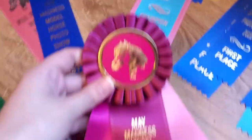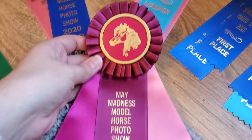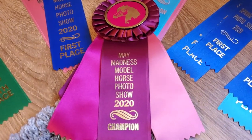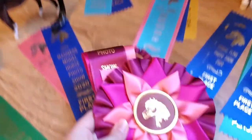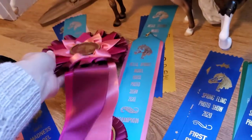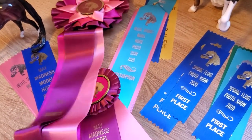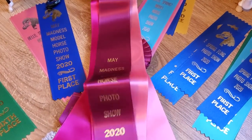He came with this little tiny mini rosette which is really cute — that was his division champion award and the colors are really great for the show. He actually ended up getting the overall mini grand champion in breed for the entire mini division for that May Madness show, and here is the whole ribbon kind of spread out. It says May Madness Model Horse Photo Show 2020.